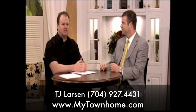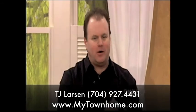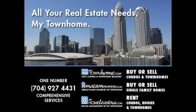Great advice. You can visit TJ's website at mytownhome.com where you can get all the information that you would possibly need. Thank you.